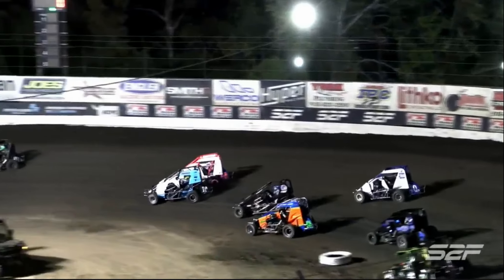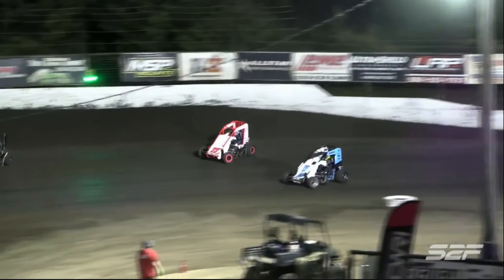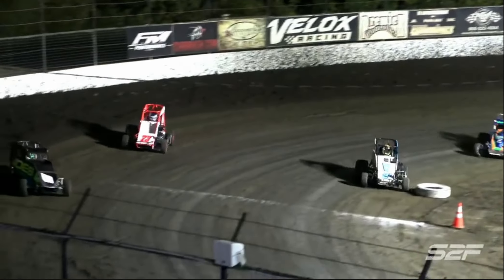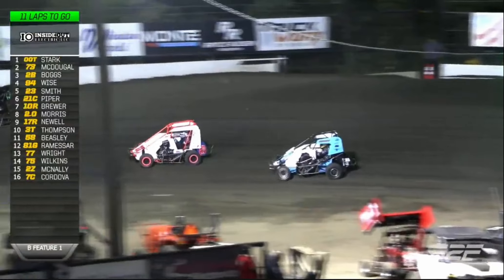Not quite side by side. TJ Stark had the slight advantage, but we stay green nonetheless. TJ starts on the lead, lap number one. Brandon Chase McDougall second. Brandon Boggs in third - he's in that final transfer slot.